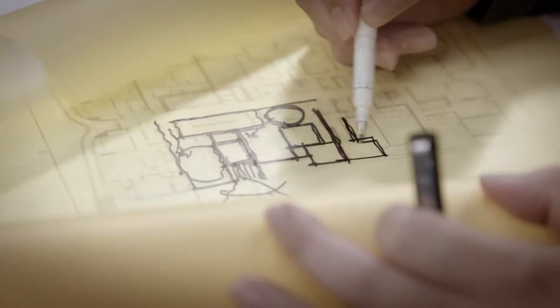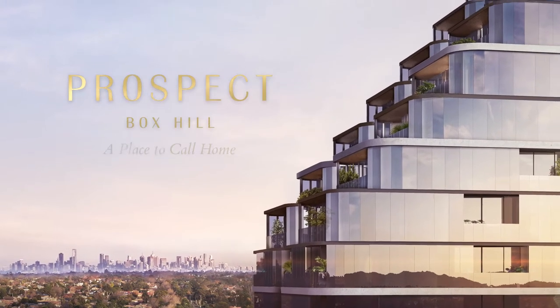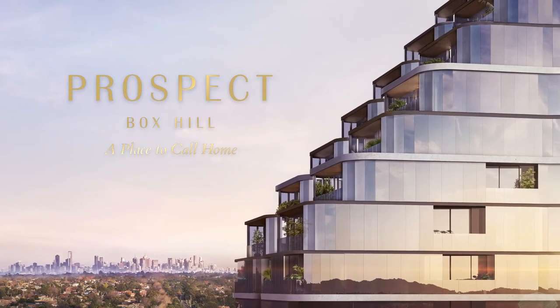Every project is different. Every one its own story. Prospect — it's all about East meets West.